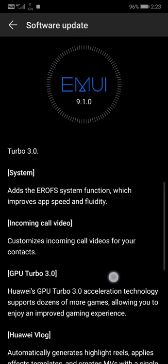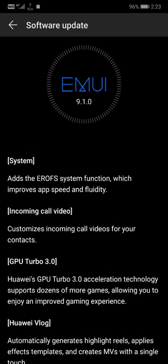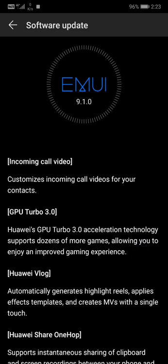There's also incoming call video customization — you can set custom call videos for your contacts. It will be easier to use video calls and customize them in different ways. Anyways, we're gonna go through this one.